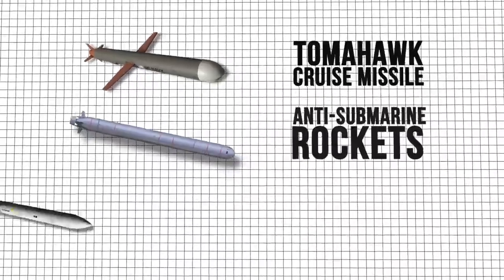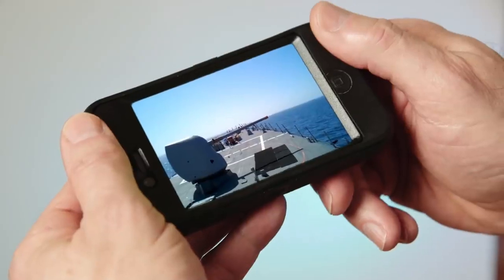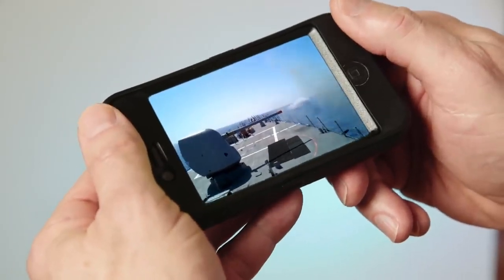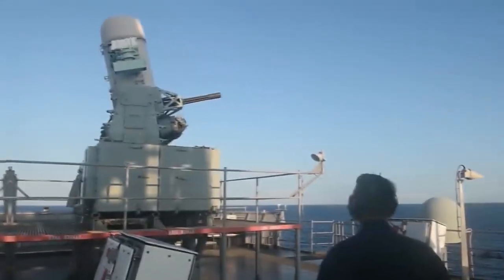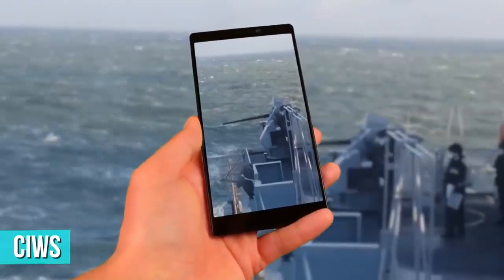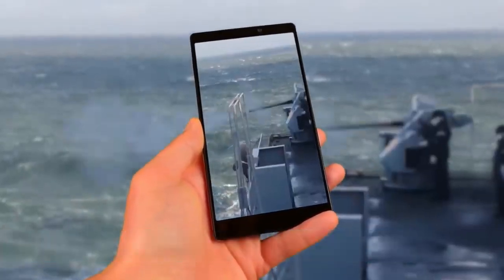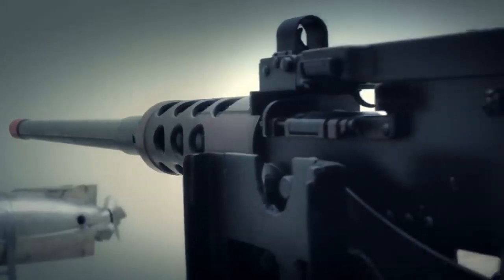Additional missile options include a future anti-ship missile or quad-packed Sea Scepter missiles. The Type 26 will also be fitted with guns of various calibers such as the NATO standard BAE 5-inch 62 caliber Mark 45 naval gun, two Phalanx close-in weapon systems (CIWS), two 30mm DS-30M Mark II automated small caliber guns, two miniguns and four general purpose machine guns.